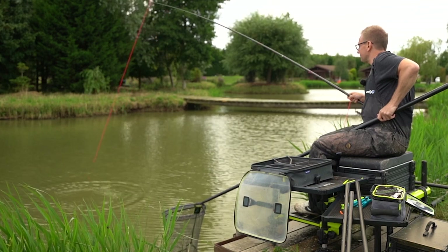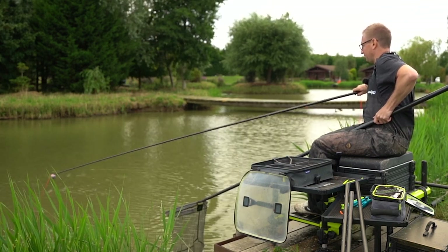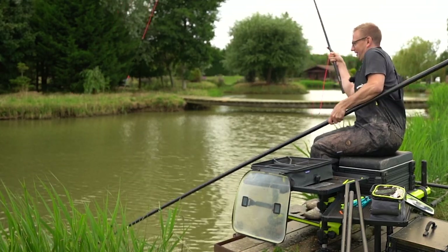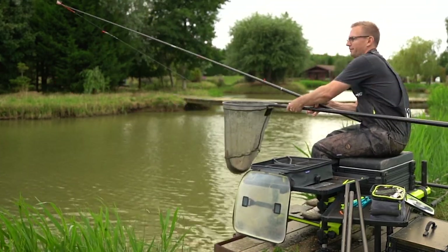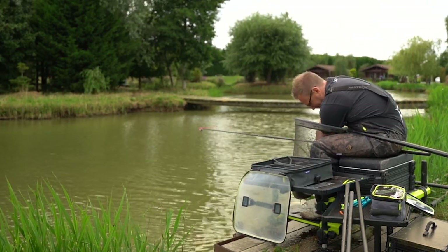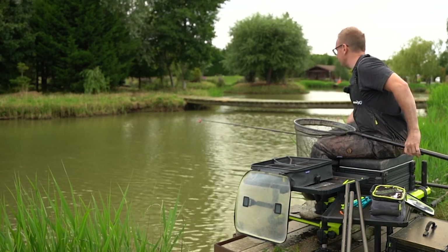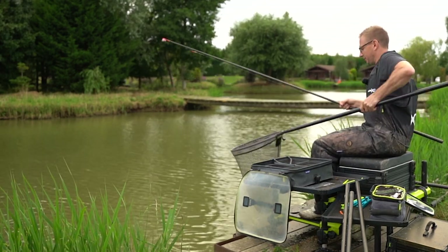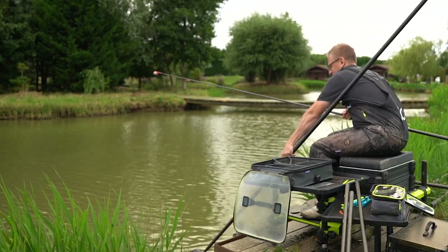Looks like a little mirror this one. There we go, in the net. Lovely little fish that is. Hopefully a few more of them down the edge there. I'm going to keep a few pellets going in down there - just little balls of micros going in through the toss pot. A few more of those will be very welcome before we end the session.